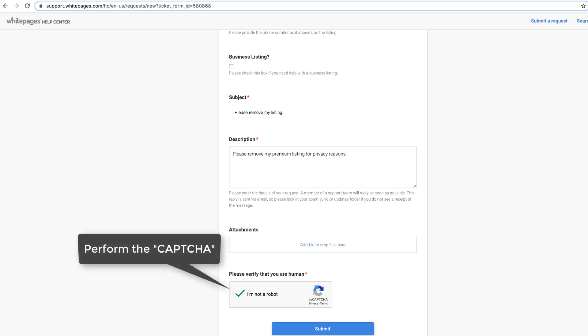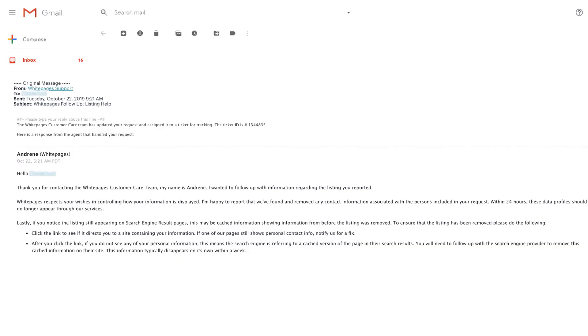Perform the CAPTCHA. Click Submit. Wait for a verification email. Your listing should be removed within 48 hours.